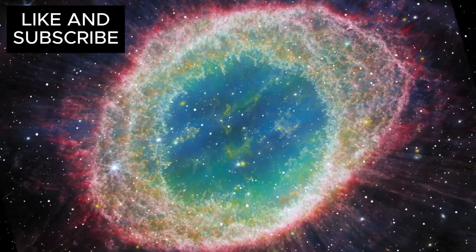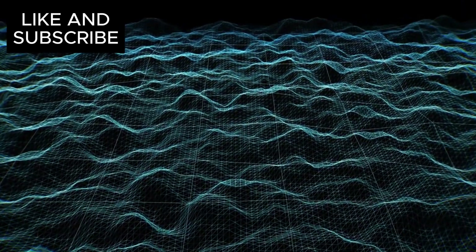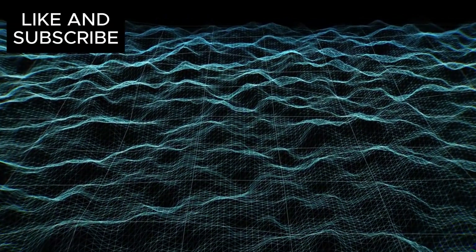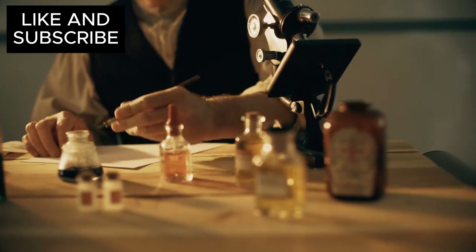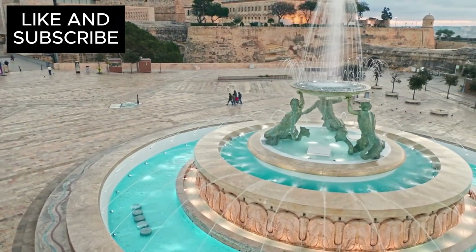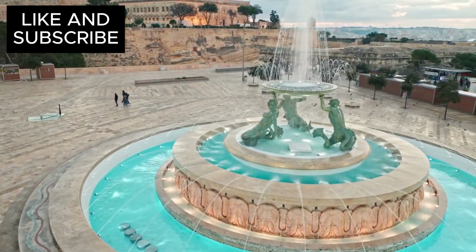Despite Webb's incredible capabilities, there are challenges to overcome. Triton is located roughly 2.8 billion miles from Earth, and this vast distance makes it difficult to capture high-resolution images. Long exposure times are required due to the faintness of reflected light, making it tricky to detect rapid changes in Triton's atmosphere. Nevertheless, Webb's observations are just the beginning, and as future missions are launched, our understanding of Triton will likely undergo a dramatic transformation.